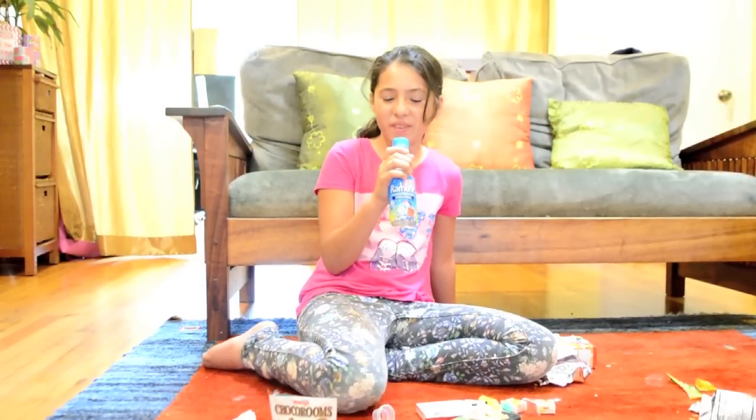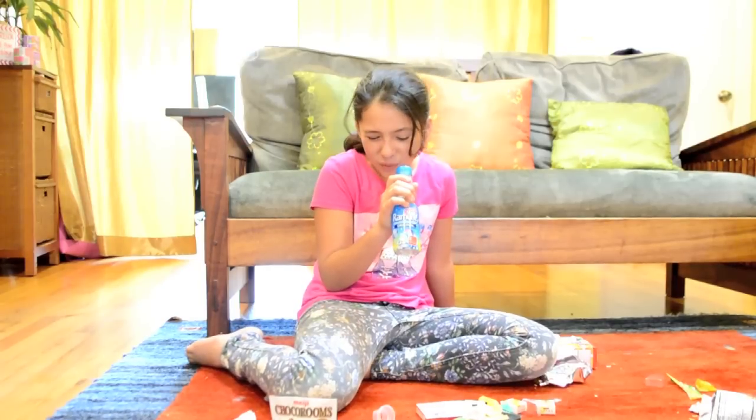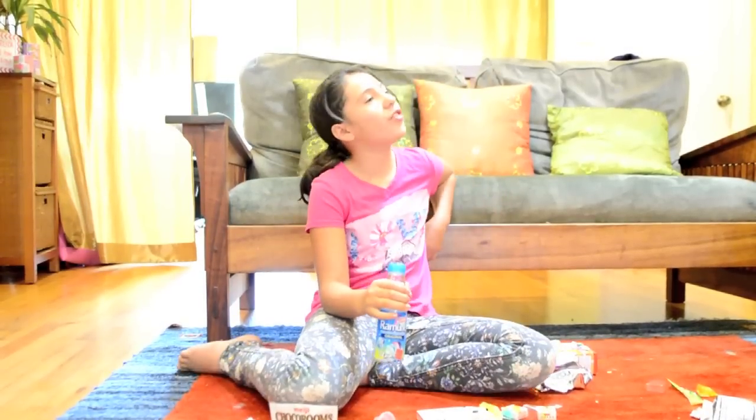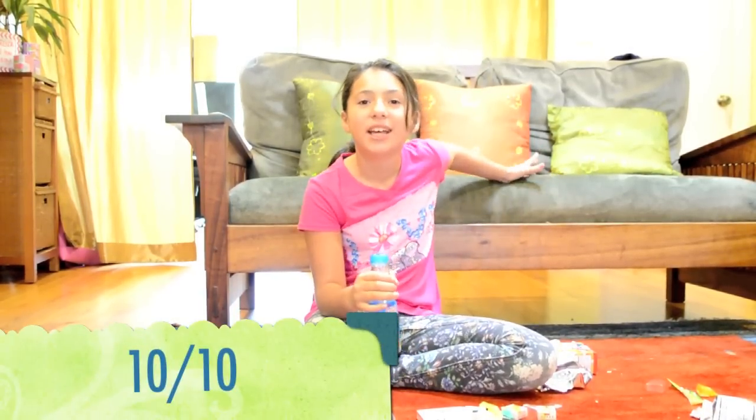Wow, this is really good — like gum, but liquid. Wow, this is great. I'm going to rate this a 10. Like a thousand. It's the best one.